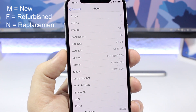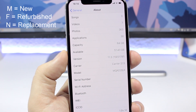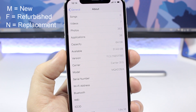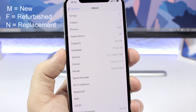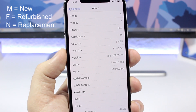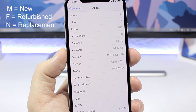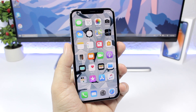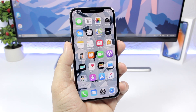If it starts with an N, that means this is a replacement device — it was replaced by Apple or an Apple authorized service center due to a problem. So these are the three letters: M is a new device, F is a refurbished device, and N is a replacement iPhone.